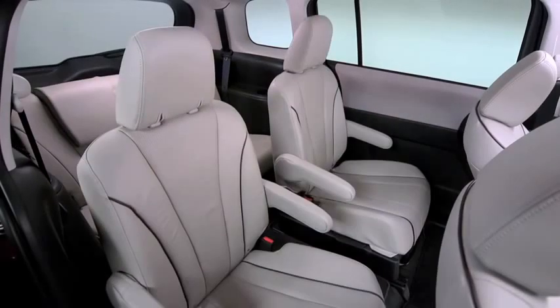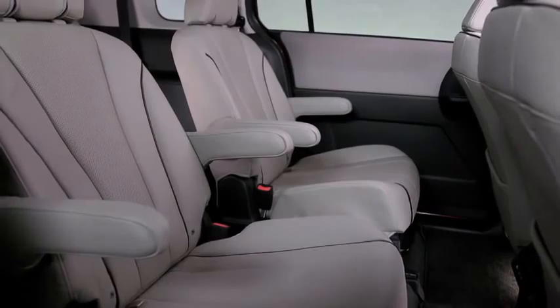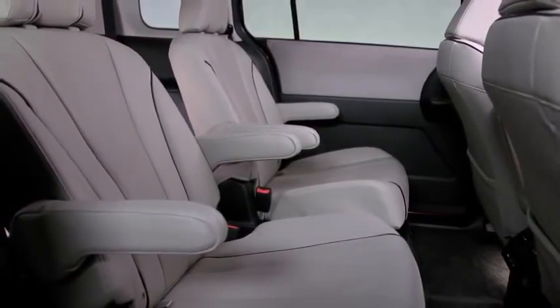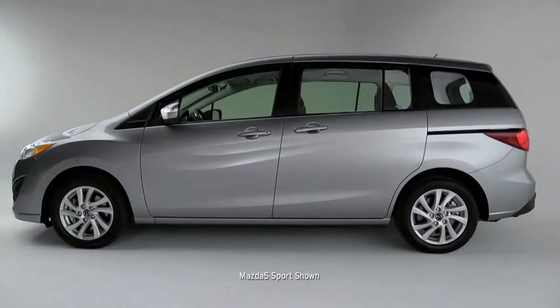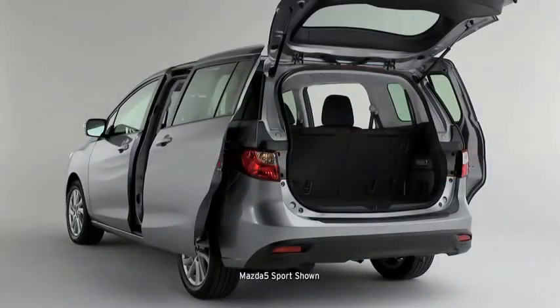In total, the Mazda 5 has nearly 100 cubic feet of interior passenger space — that's enough room for about 200 party balloons, 388 lunch boxes, or six hockey players with all their gear. Loading and unloading those hockey players is incredibly convenient too, thanks to extra-wide, easy-sliding rear doors and its ultra-light rear lift gate.